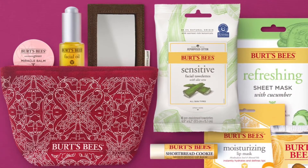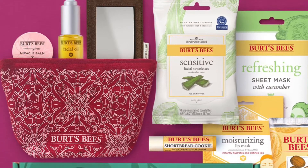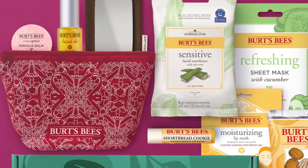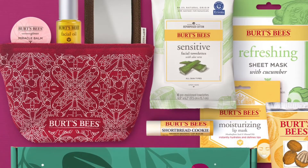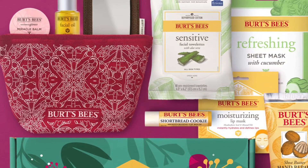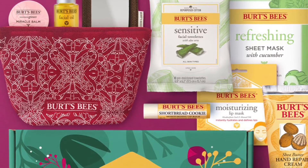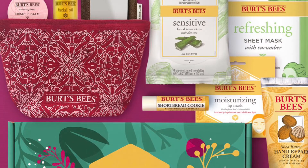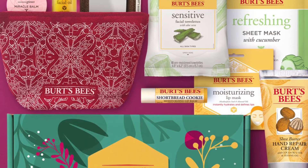Burt's Bees has a new limited edition Burt's Box available now. This box is $58 and includes 10 of the latest skincare treats to treat yourself with the gift of self-care, plus it comes with a free makeup bag and mirror. If I do happen to get this in PR, I will do a full review for you. Ease the stresses of the season with the gift of self-care — they pack the best of Burt's Bees into this decadent holiday present, filled with full-size favorites and the latest skincare treats to delight your luckiest friends and family.